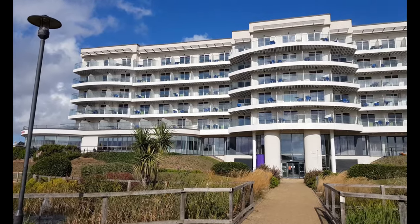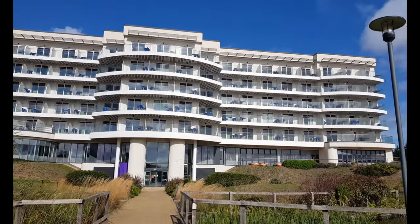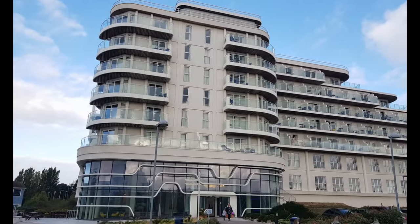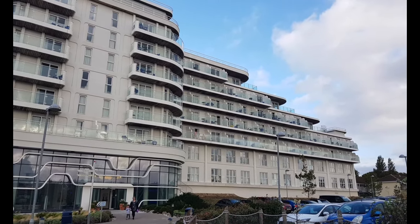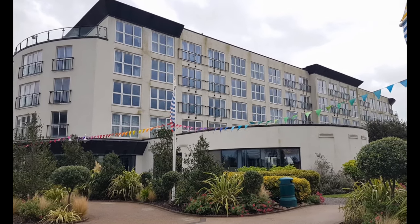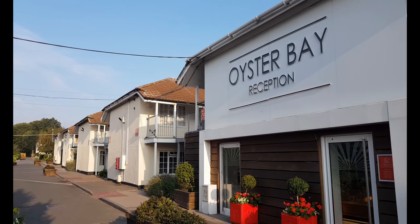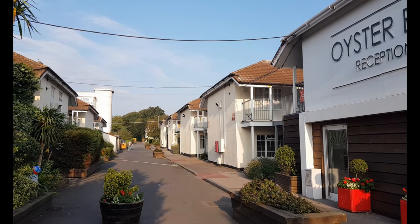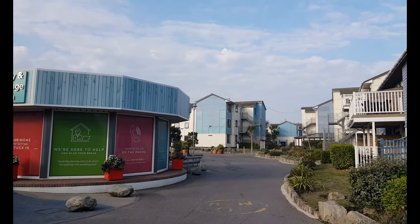They have a wide range of accommodation from budget rooms to luxury lodges. This is the Ocean Hotel. This is the Wave Hotel. This is the Shoreline Hotel. Oyster Bay has a variety of value rooms and apartments. Atlantic and Seaside Bay are where you'll find the Gold and Seaside apartments.